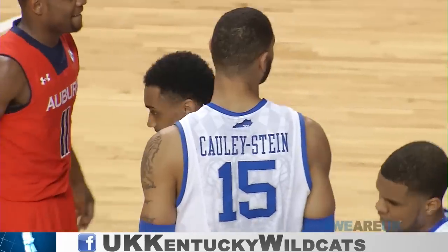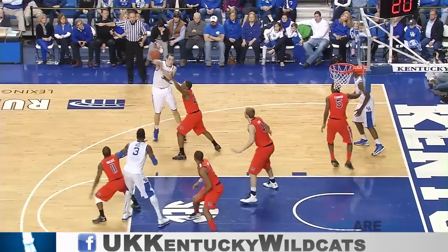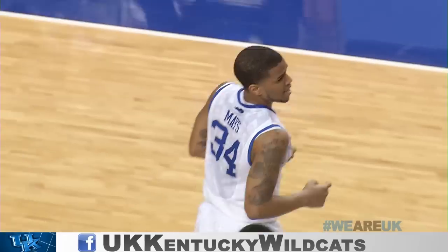And a foul on Auburn. Wilcher out front, gives it off to Mays, across to Harrow deep on the right side. Back across to Wilcher, moves in off the left wing. Hooks a pass over to Mays, open right corner, a three, good. Julius Mays — his first field goal of the day is a three.